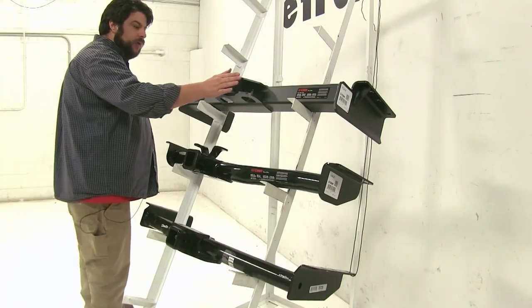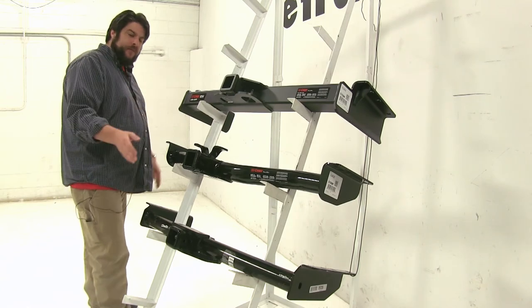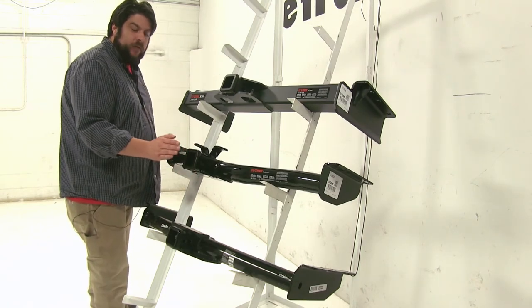Now as far as clearance is concerned, the Curt Class V and the Draw-Tite Class III are going to sit a little bit further in underneath the bumper, while the Curt Class III is going to stick a little bit further out.